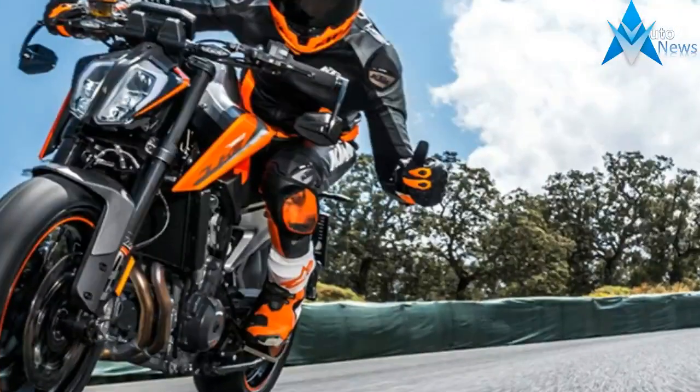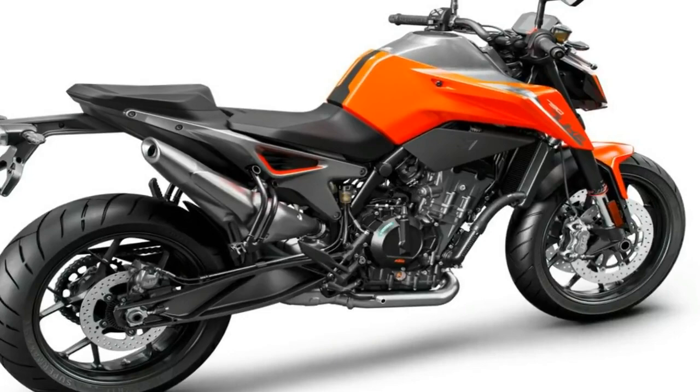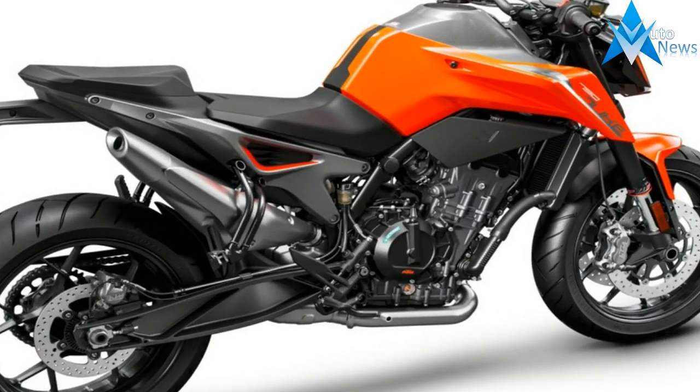This is KTM's entry to the hot naked middleweight market that has currently been roped up by the Street Triples and the Monsters. They better get ready for a battle, because this Duke is here to stay.